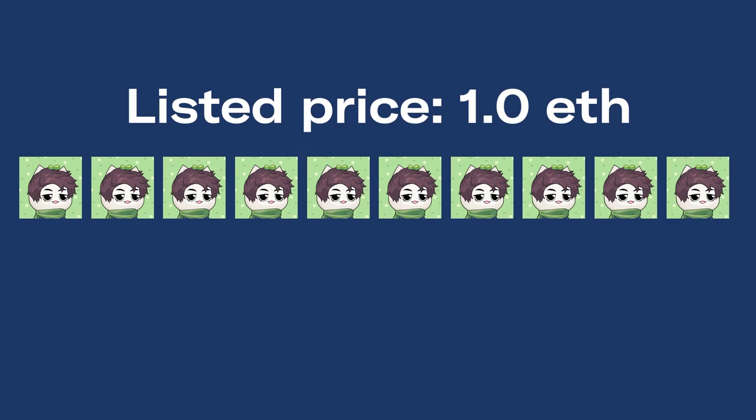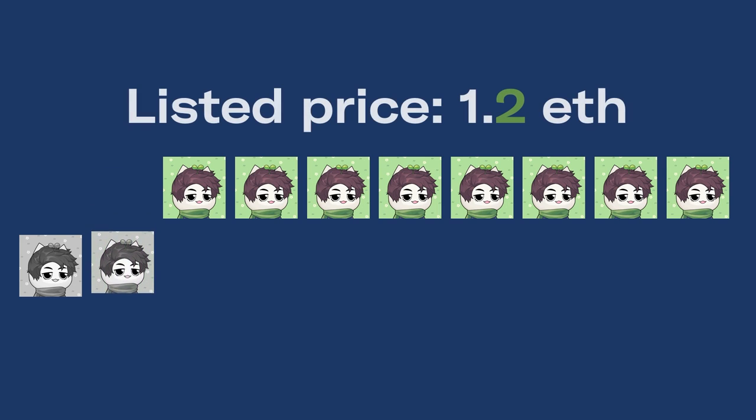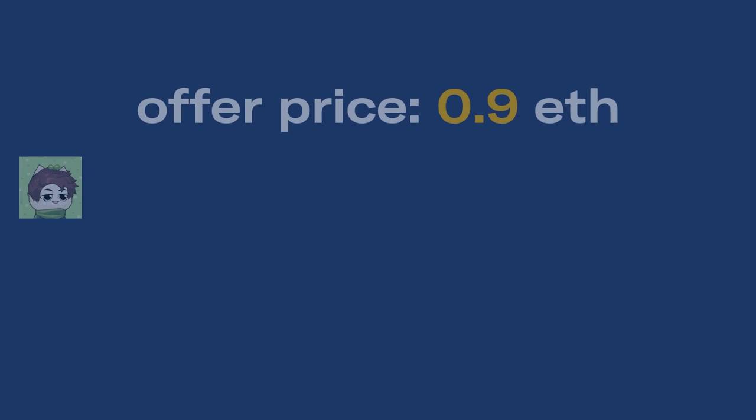With PseudoSwap, you can make a pool with those 10 NFTs and set it so that the price increases automatically every time one gets bought. If someone buys one, the other nine automatically get bumped up by whatever amount you set — say 0.1 ETH — and if someone buys another, the remaining ones increase again. The same works in reverse: if a collection has mooned to an unsustainable level and you want to catch it on the way down, you can make a buy pool with offers that automatically decrease by 0.1 ETH with each purchase.